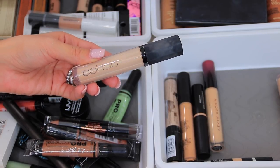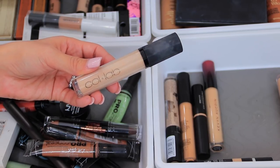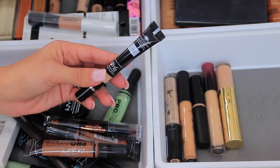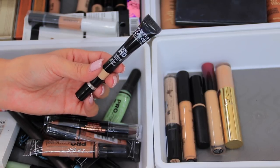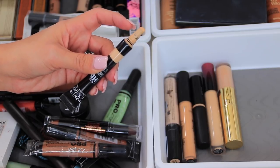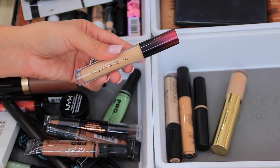I have the Collab Beauty concealer in Beige Tan — it's really great with a nice medium consistency. The next one is the Makeup Forever HD concealer in shade Y31, which I think is really great. A lot of people used it and then the hype died quickly. My only complaint is the applicator — I always put way too much on and feel like I waste product. I also have the Kevin Aucoin concealer.